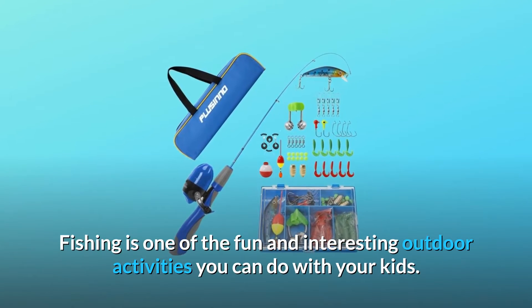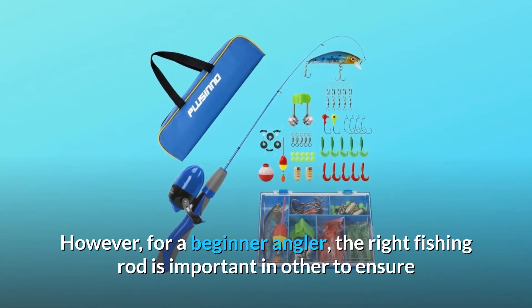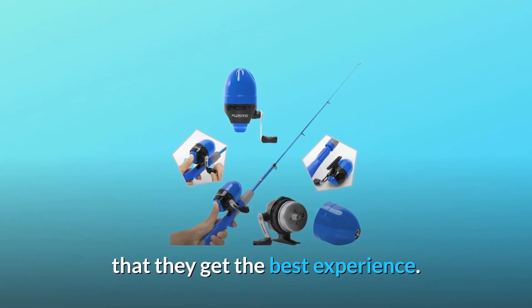Fishing is one of the fun and interesting outdoor activities you can do with your kids. However, for a beginner angler, the right fishing rod is important in order to ensure that they get the best experience.